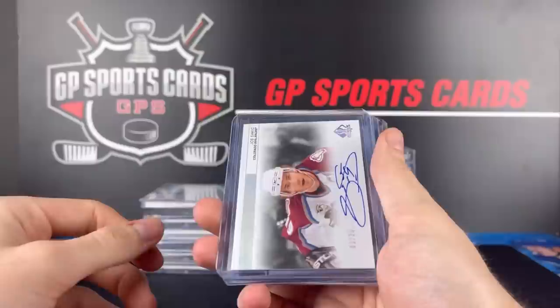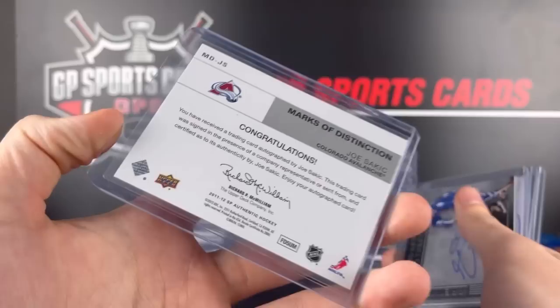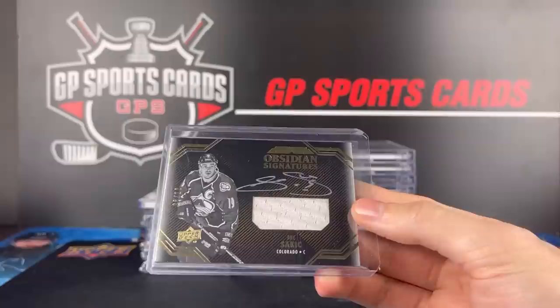And here's a guy that I think is super undervalued for being such a big Hall of Famer — definitely in my top 6 or 7 guys that I like to collect. Joe Sakic. This one's the Marks of Distinction out of 25, gorgeous design — that is from 11-12 SP Authentic. And we got the OPG Premier Quebec Nordiques short print autograph. We got a Jersey Auto out of 15 from Ultimate, the Keystone jersey. And we finish off with out of 10 Jersey Autograph Joe Sakic Obsidian Signatures.